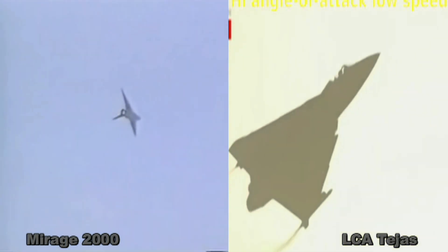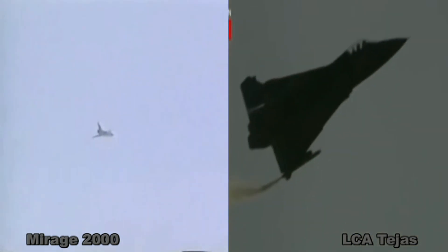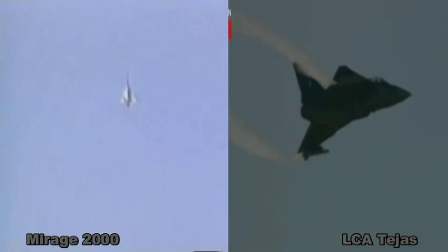Tejas has Y-shaped intakes to hide the blades, which help in reducing the frontal radar cross-section of the aircraft. Remarkably, the RCS of Tejas is one-sixth that of Mirage 2000.